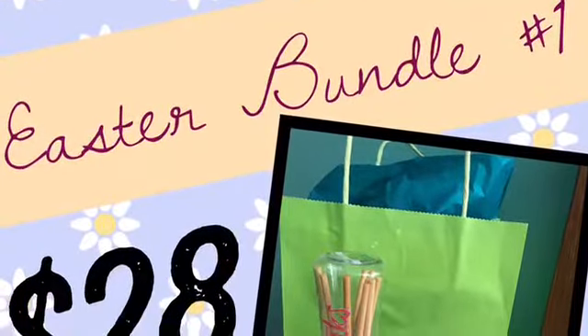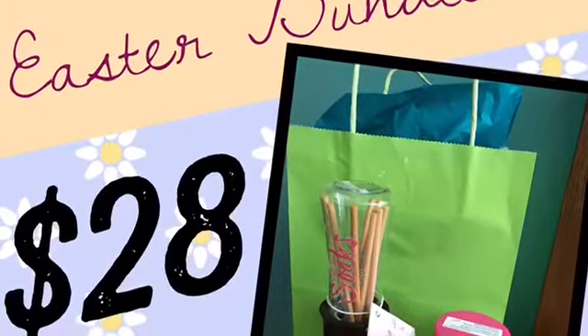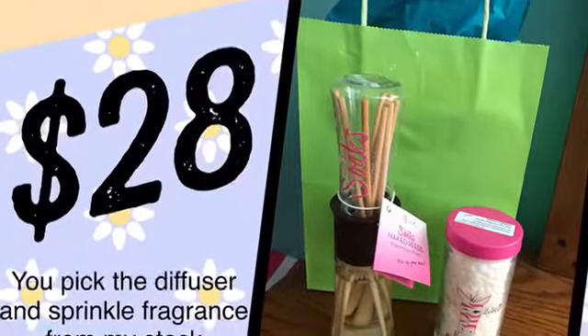This is one of the graphics I created in Pic Collage. All you need is a simple program where you can create cute little graphics and include a picture of your bundle, a description, and of course the price!